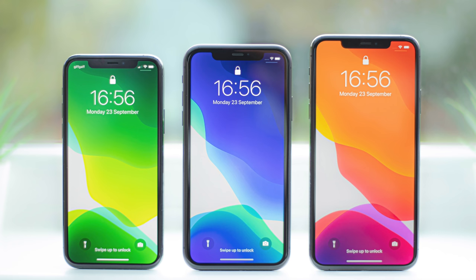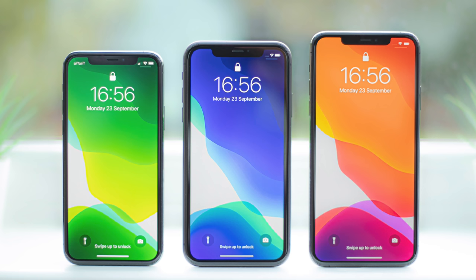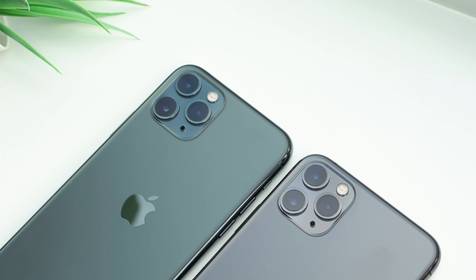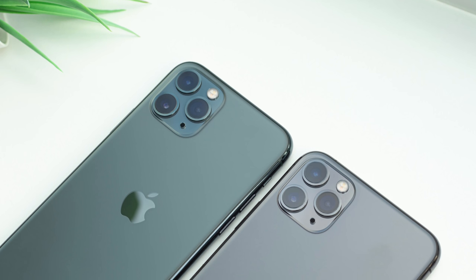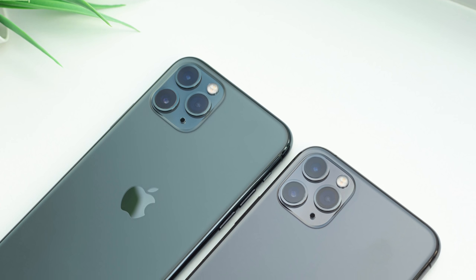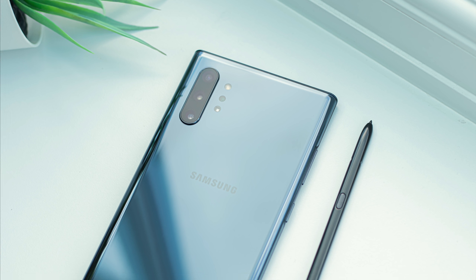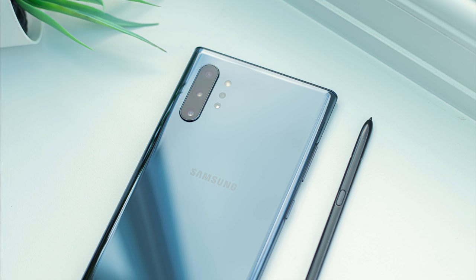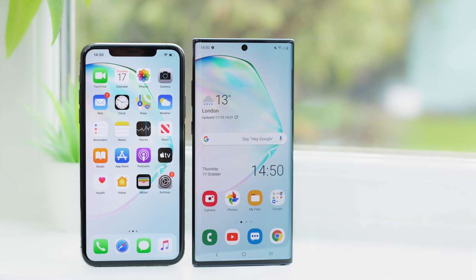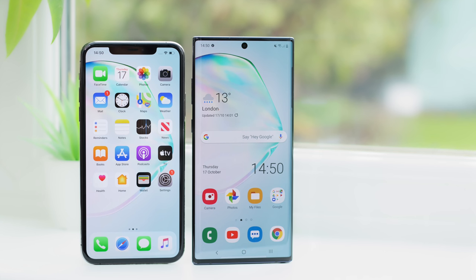Hi everyone, and welcome back to Inside Tech. Over the past couple of weeks, Apple re-established itself as one of the best smartphone companies around with the release of the iPhone 11, 11 Pro, and 11 Pro Max. As we saw in the last video, there were a few exciting and innovative improvements, but many new features were simply Apple playing catch up to Android devices like the Galaxy Note 10 Plus. In this video, we'll be comparing what many believe to be the best iOS and Android devices, covering all the differences and deciding which offers the best value for money.